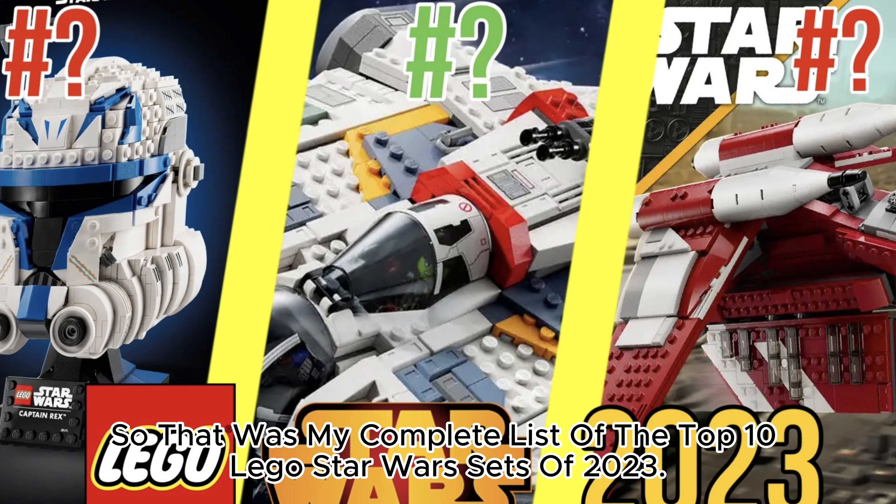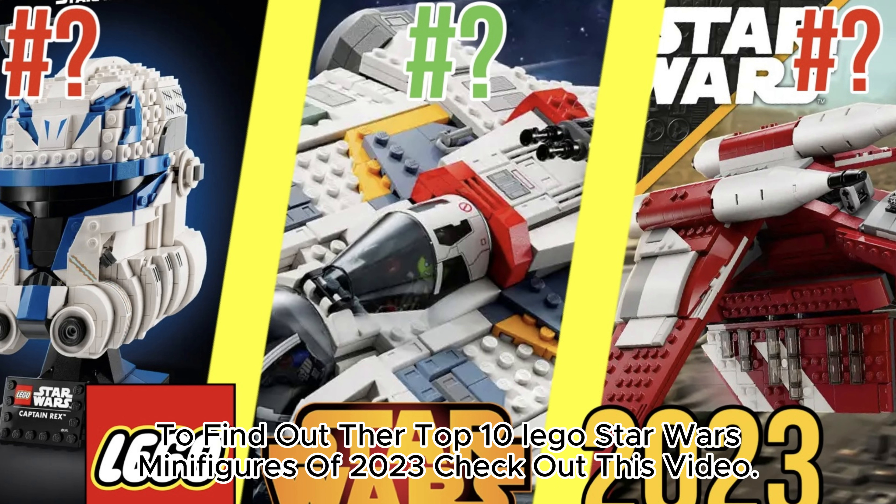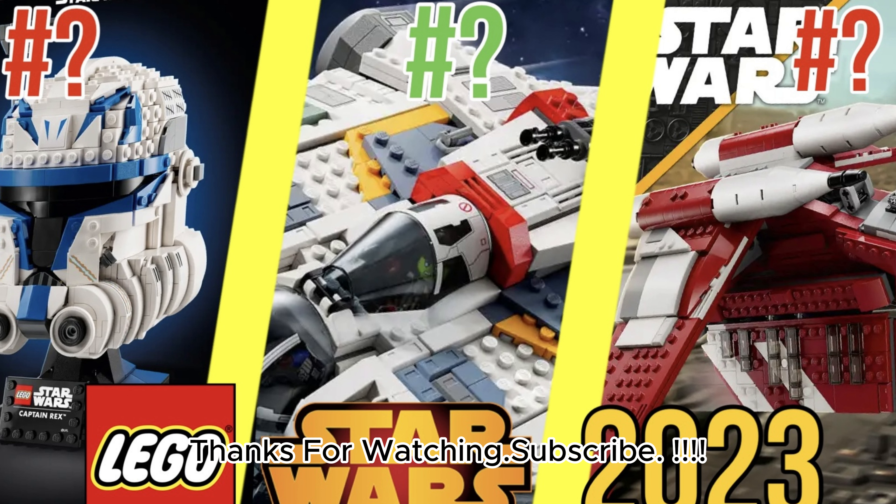So that was my complete list of the top 10 LEGO Star Wars sets of 2023. To find out the top 10 LEGO Star Wars minifigures of 2023, check out this video. Thanks for watching. Subscribe.